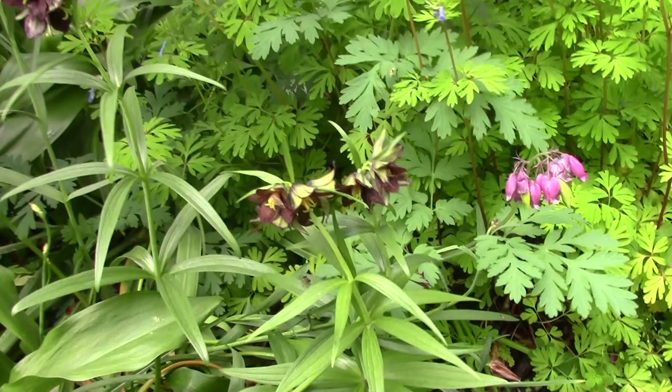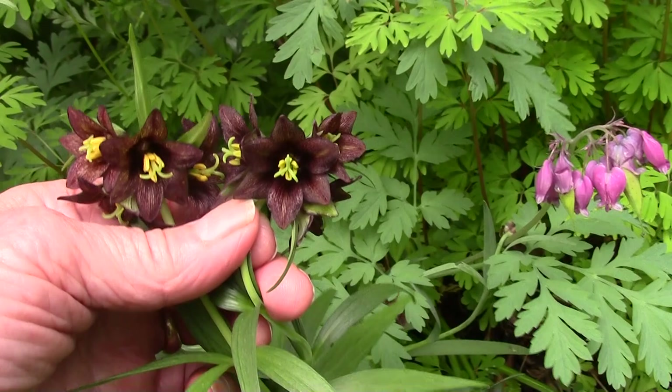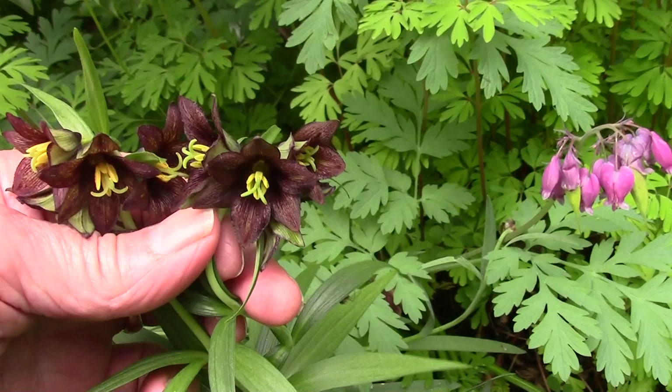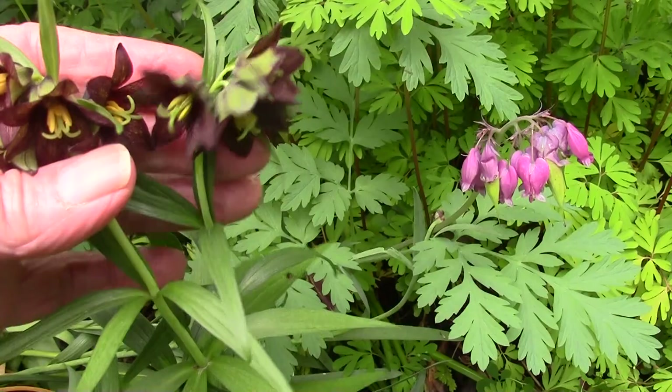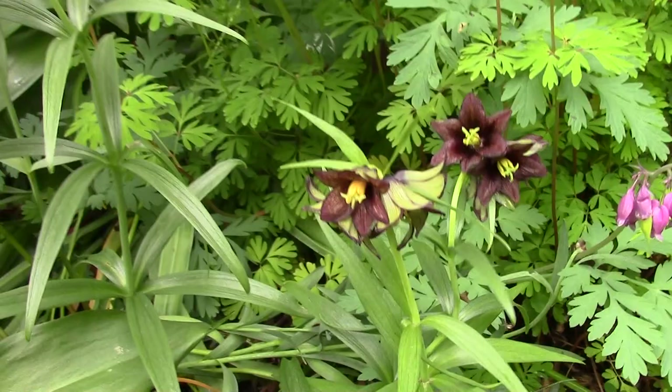A few little areas along here — Fritillaria camschatcensis. Really neat one, isn't that lovely? This dark one. Camschatcensis comes from Kamchatka, as the name suggests. It grows in Japan, in that far northeastern corner of Russia, and also in North America. These are North American forms — they do vary slightly. There's a taller one along there which I'll look at in a minute.